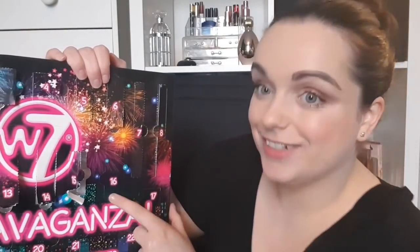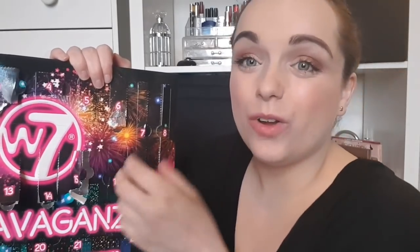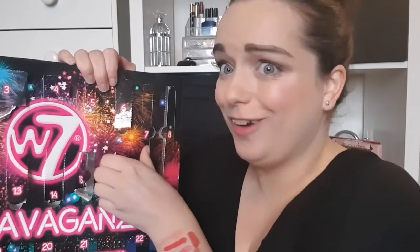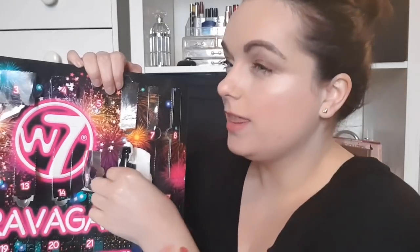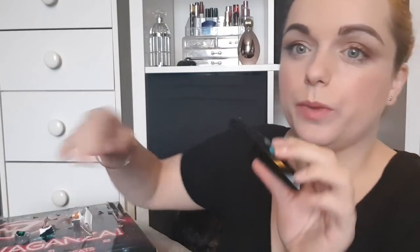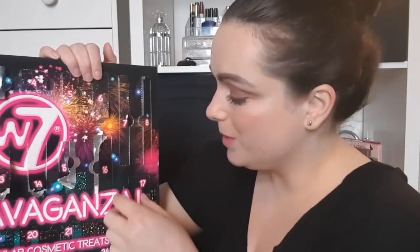Day number sixteen doesn't look like a lip product — yay! I just can't get over how good this advent calendar is. We've got a W7 mascara. I think I've had one of their mascaras before and loved it — it was like a dupe of Benefit mascara. It's not full size but it's a deluxe sample size. Oh my god, look at that brush — I'm so excited to try it. This is the Lashes Gel Volume mascara.